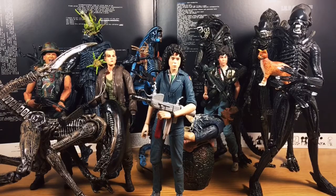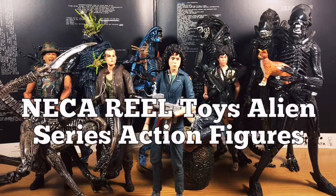And I think that's really, really awesome to get to share today. So today, I'm going to share my NECA Real Toys Alien Series action figures.